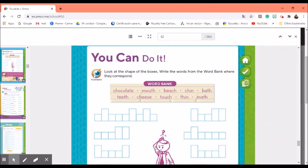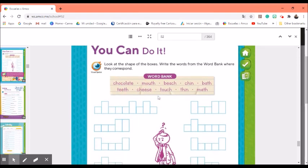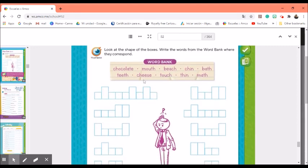Very good kids, now let's turn to page 27. Over there we are going to practice our spelling and our writing. Are you ready? Look at the shape of the boxes and write the words from the word bank where they correspond. The big boxes mean that we have to have letters such as L, T, or H — letters with a long line. The word that I write on this space has to start with a big letter. Let's try 'teeth' — and yes, that was the correct space for teeth.